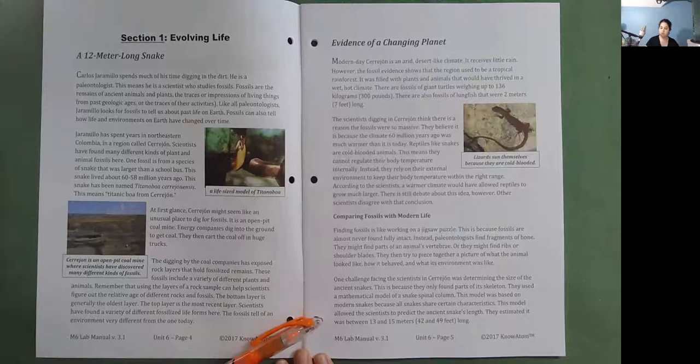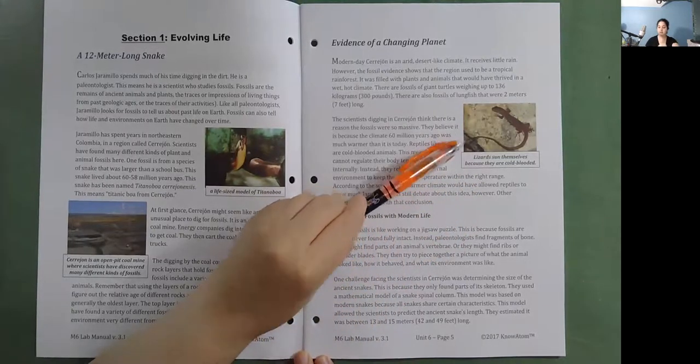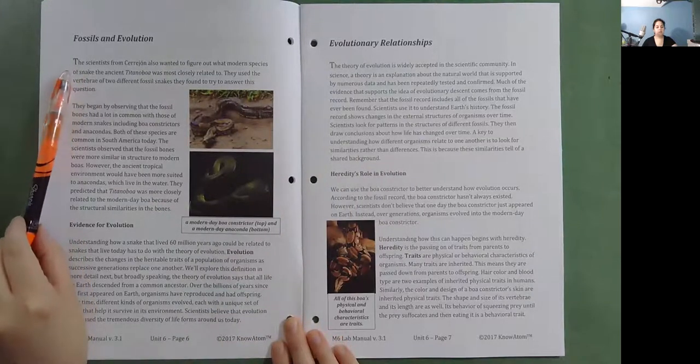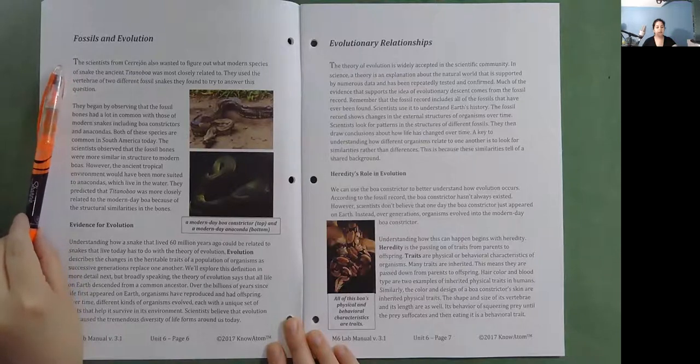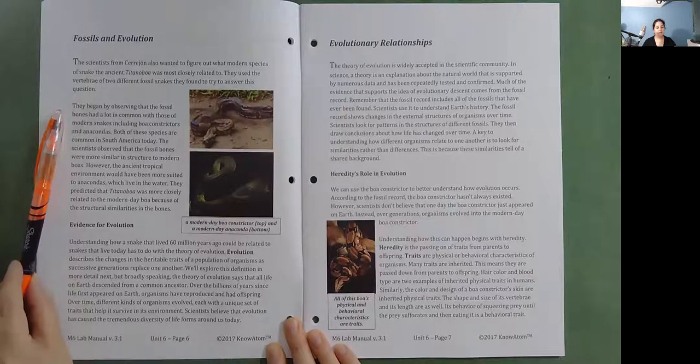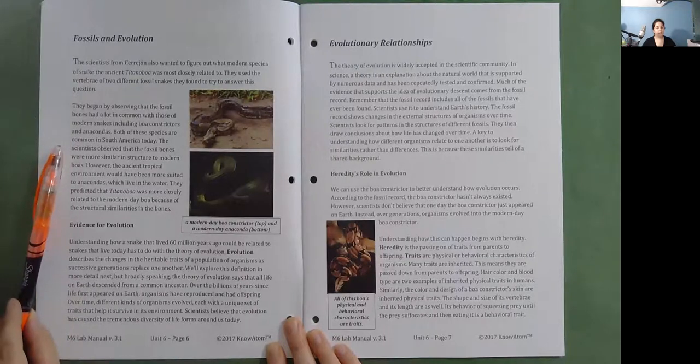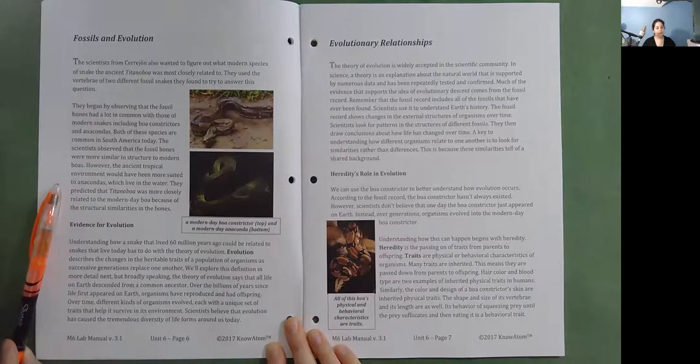They estimated the snake was between 13 and 15 meters, or 42 and 49 feet long. The scientists also wanted to figure out what modern species of snake the ancient Titanoboa was most closely related to. They used the vertebrae of two different fossil snakes. They observed that the fossil bones had a lot in common with modern snakes including boa constrictors and anacondas, both common in South America today. The fossil bones were more similar in structure to modern boas, so scientists predicted Titanoboa was more closely related to the modern-day boa.